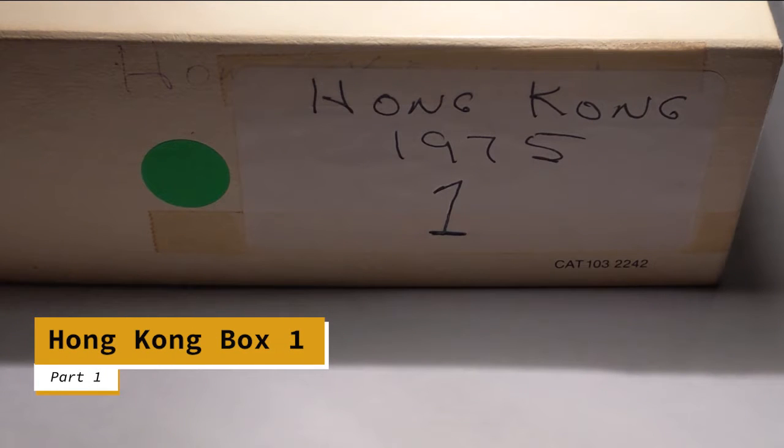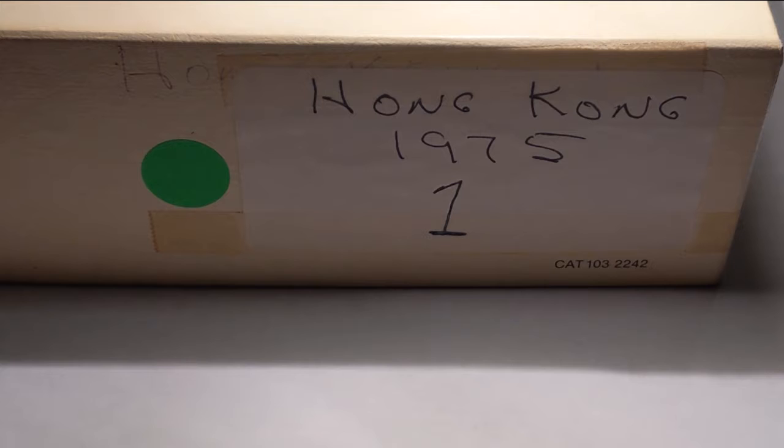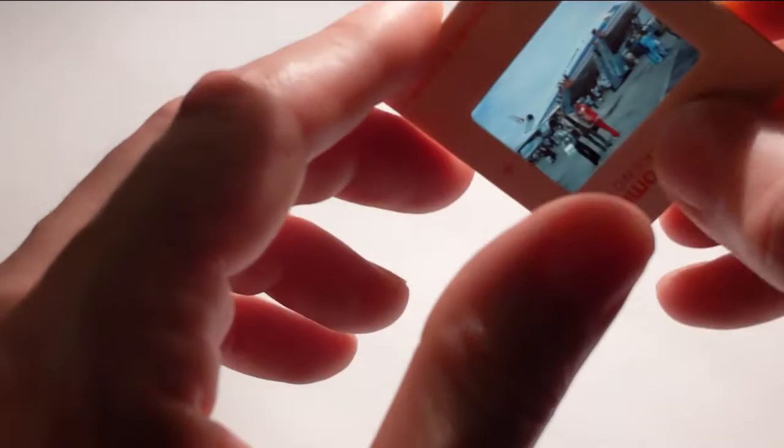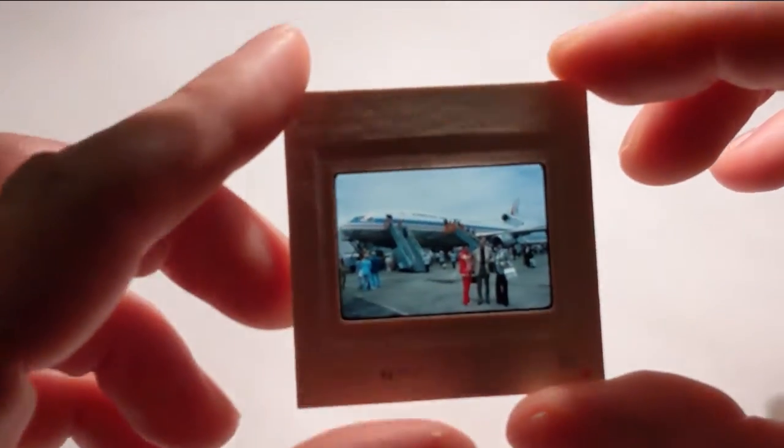Hello and welcome to another ASMR. Today we are going to be looking at some slides from Hong Kong from 1975. Now this carousel holds 140 slides so I don't think we're going to get through all of them today. I did skip a large portion of the beginning because there was a bunch of boring photos of them traveling in the plane. But let's get started here with this photo.